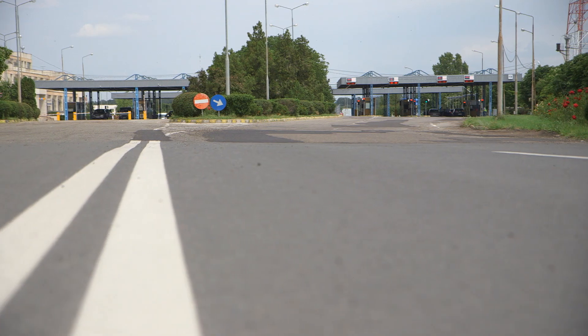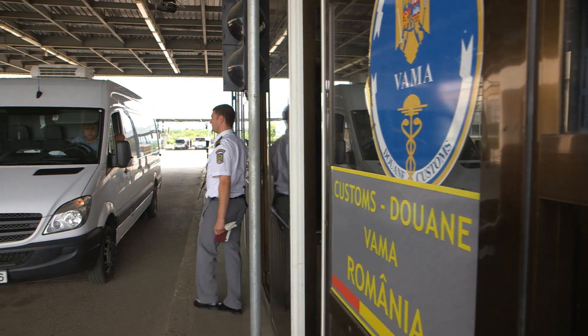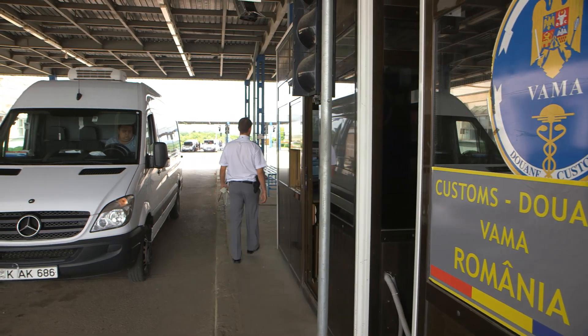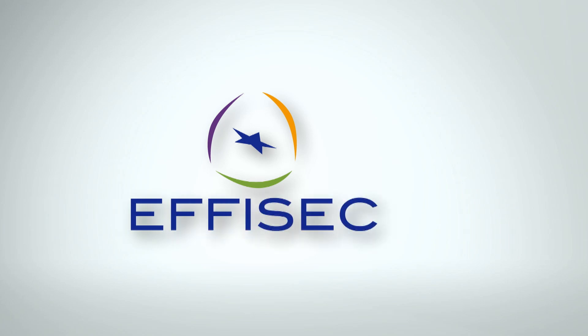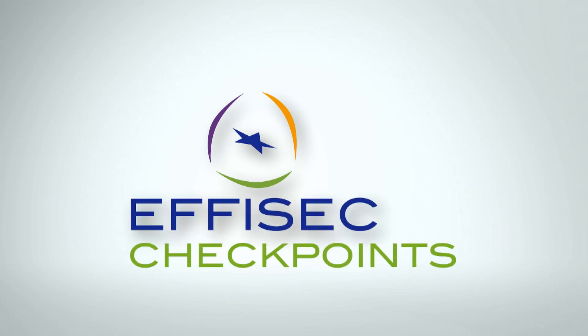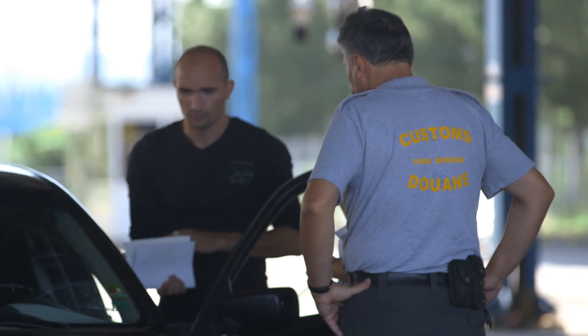Millions of people cross borders in Europe every year, and with the enlargement of the EU and increased threats from international organised crime and terrorism, border security has never been more important. EFISEC, which stands for Efficient Integrated Security Checkpoints, is a security research project funded by the European Commission as part of their seventh framework programme for research.